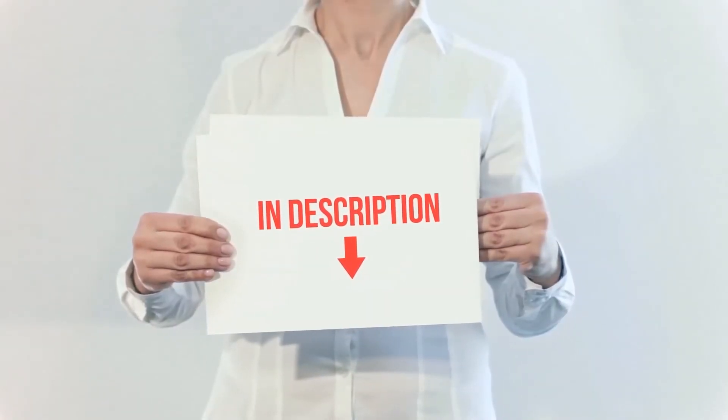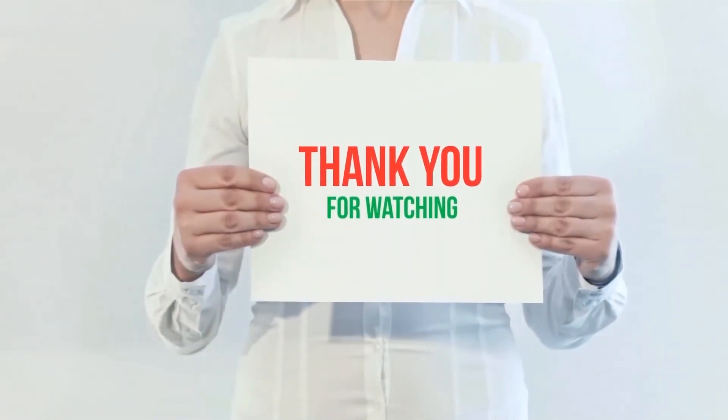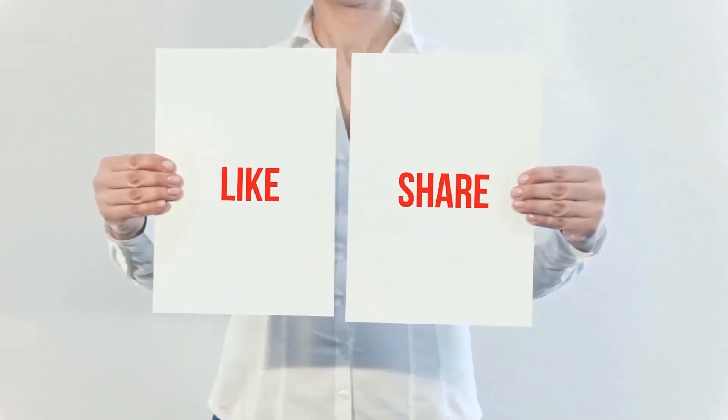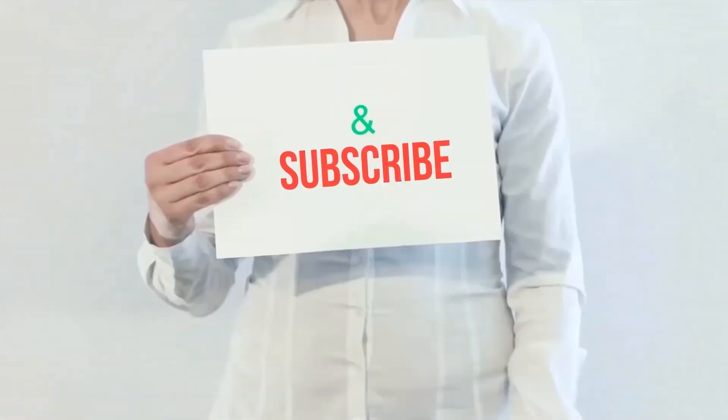The product links are included in the description where you can check for more information and the latest prices. Thank you for watching this video. Please hit the like button, share with your friends, and be sure to subscribe.